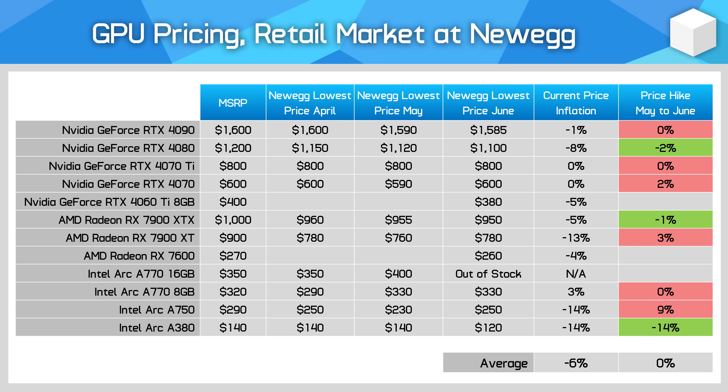Even with these discounts, most of these products are not particularly great deals, and price movement compared to previous months is minimal.